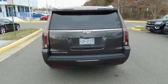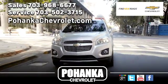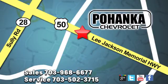Coming or going will always be an event in this Cadillac Escalade. Make your statement today. Pohanka Chevrolet is a great place to buy a car. We're conveniently located at 13915 Lee Jackson Memorial Highway, Route 50 in Chantilly.